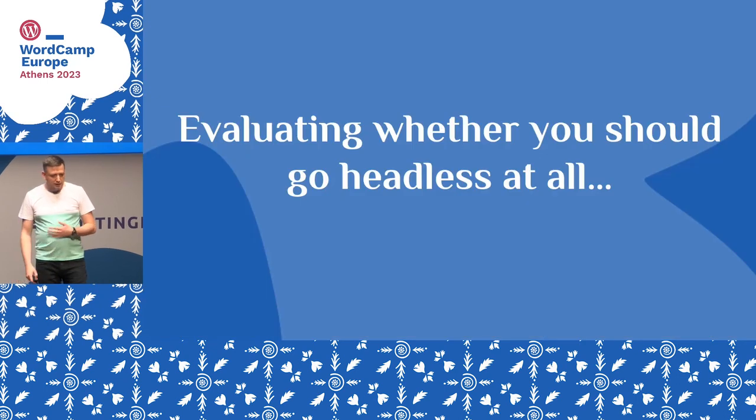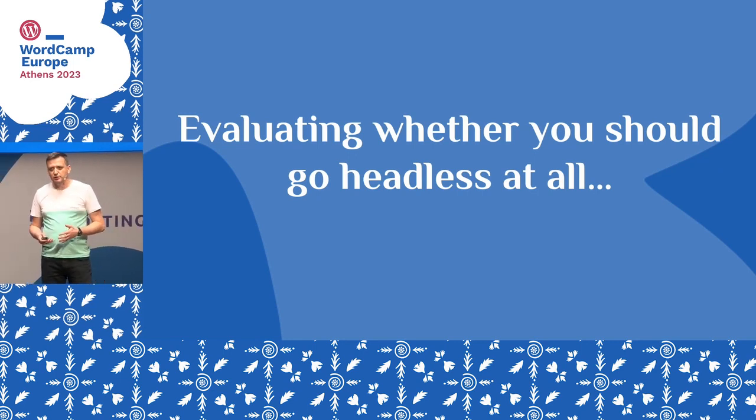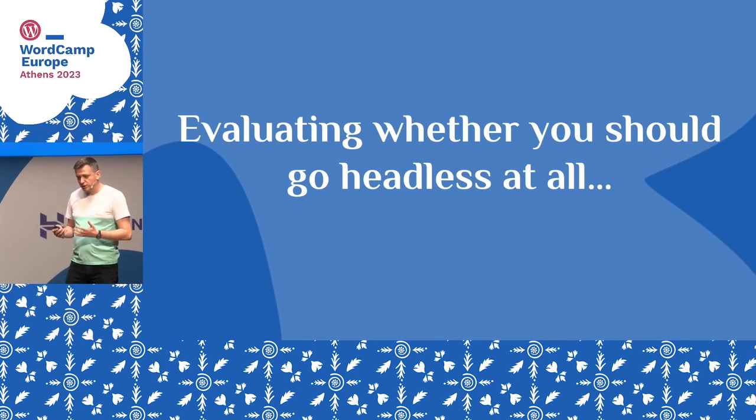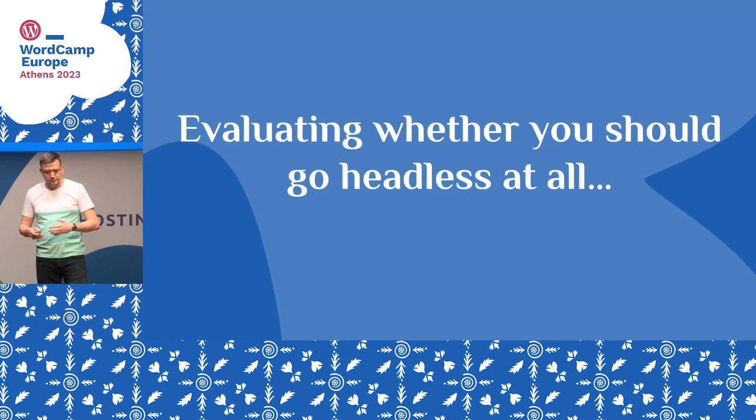One of the most important things when we talk about pretty much everything is that you should evaluate whether this is for you. So, what is headless WordPress? Basically, you have a WordPress core system that supplies data via an API to a different application — it may be a React single page app or some other system. It's a way of doing things that gives you a lot of flexibility, but adds to the complexity of your system and your platform. You need to spend more development work on it.